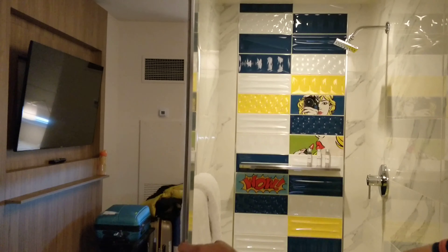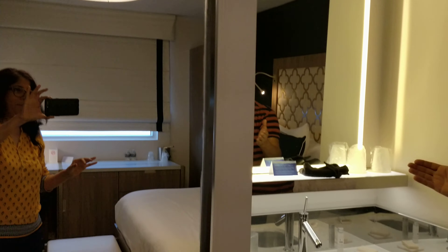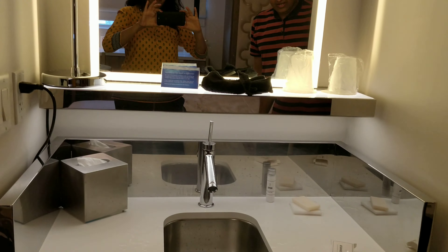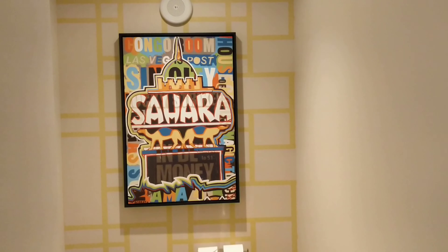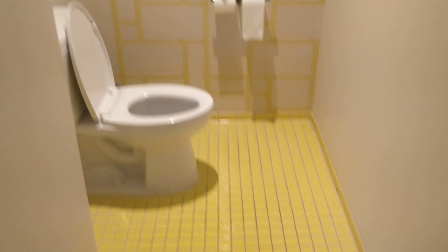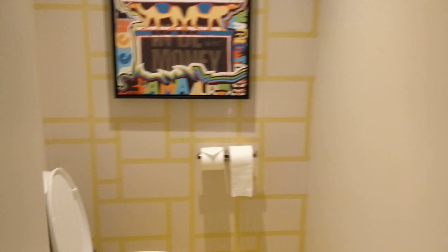Now I am just closing it. Here it is, and then here is the wash basin area. And now here is the toilet — here is the washroom. Flooring is nice. The washroom and the bathing area are in two different places.